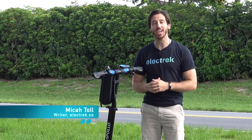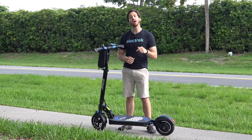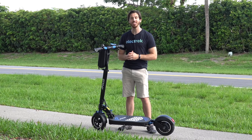Hey everyone, Micah here with Electrek, and today we're reviewing the Apollo Explore electric scooter. This thing goes over 30 miles an hour, and we're going to have some fun.